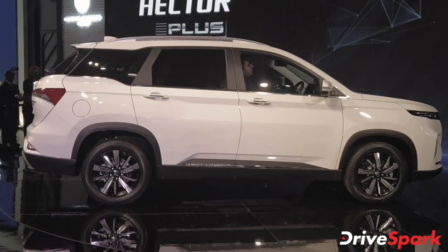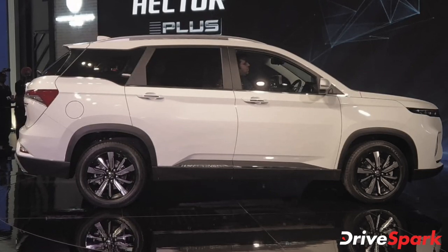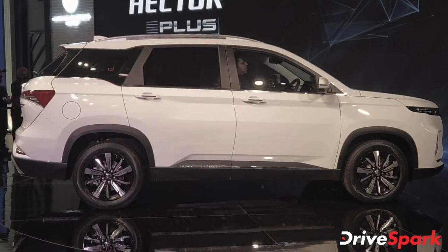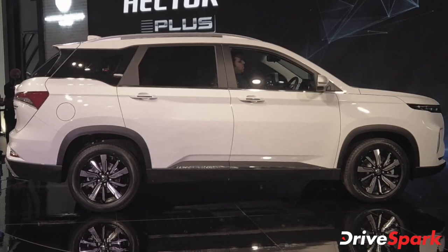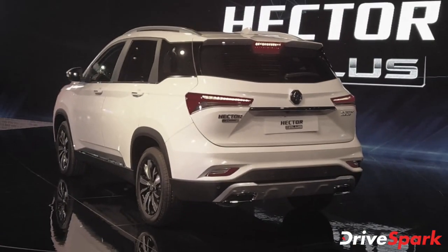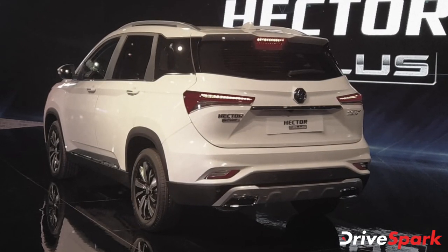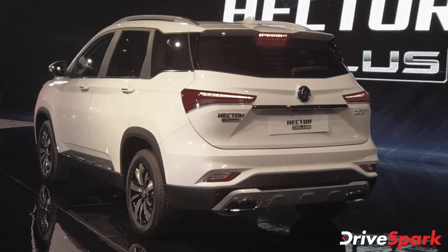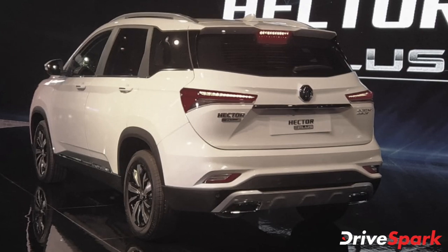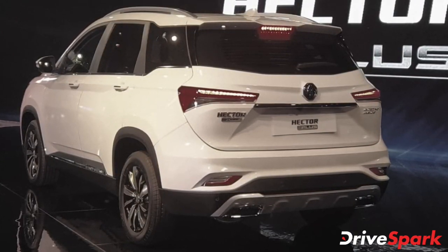Mechanically, the Hector Plus will be powered by the same engines that power the five-seater sibling, along with the same power figures. The first unit is a 1.5-litre turbocharged petrol producing 140 bhp and 250 Nm of peak torque. The second unit is a 2.0-litre diesel churning out 173 bhp and 350 Nm of peak torque. Both engines will be mated to a standard six-speed manual, with the petrol also receiving an optional seven-speed DCT transmission.